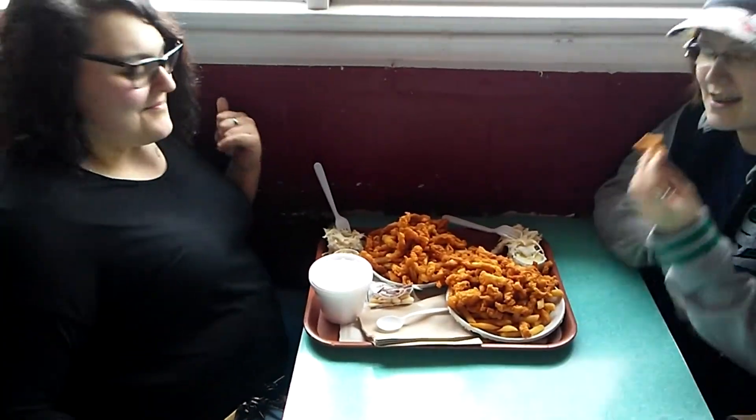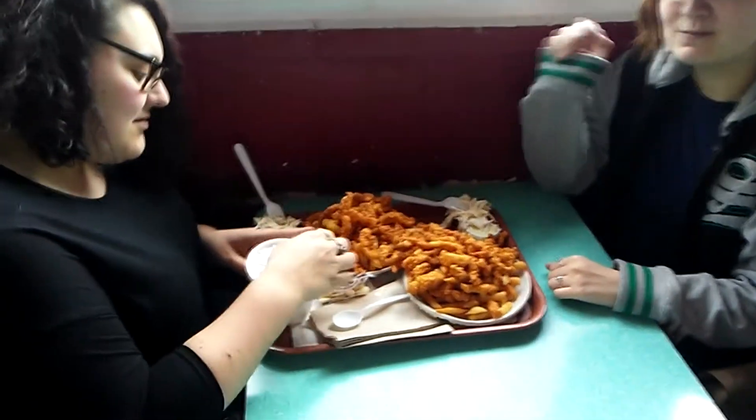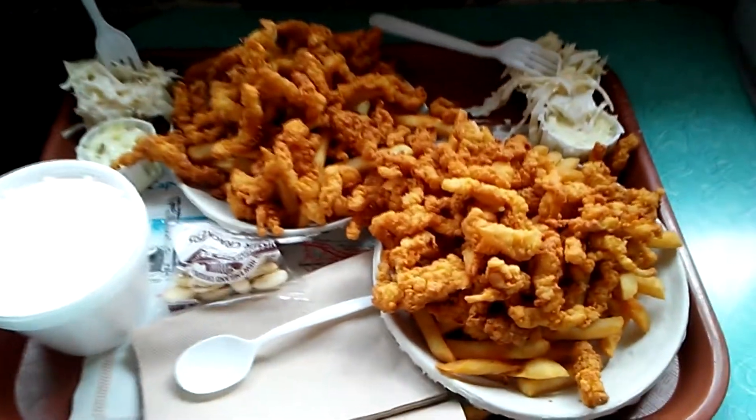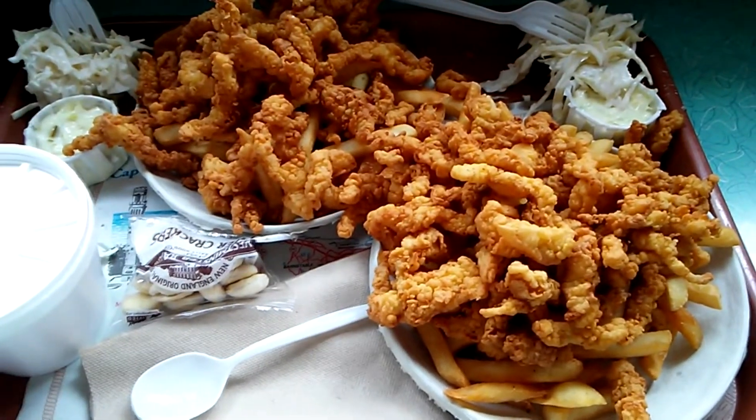We're starting off. This is two of my grandchildren — this is Crystal and Ashley. And look at that food. We are in Wareham. This is seafood.